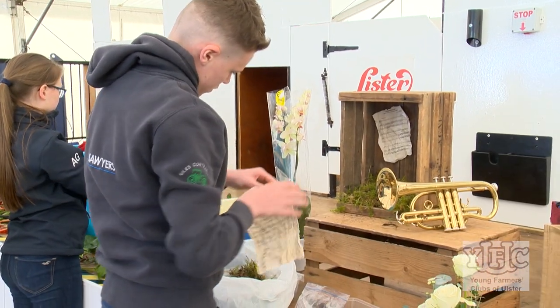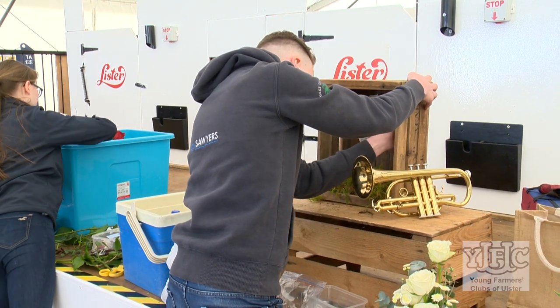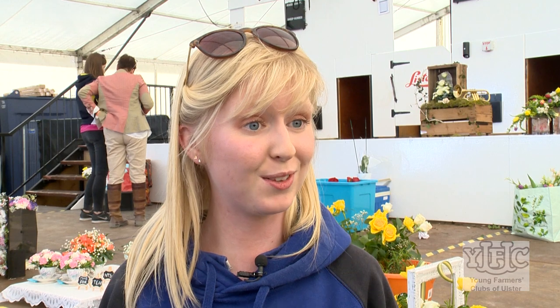I would say to someone who's thinking about it next year that it's not just for girls, number one — boys are more than welcome, and a boy from our club got through to the final last year. I would also say that if you're not in you can't win. It's a dead easy competition and it's worth giving it a go, because you never know where it'll take you — maybe even Balmoral.